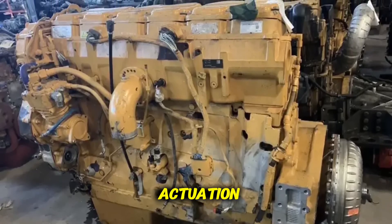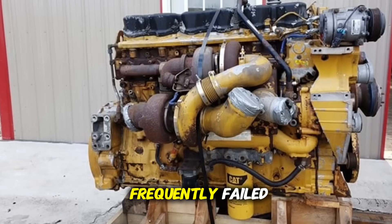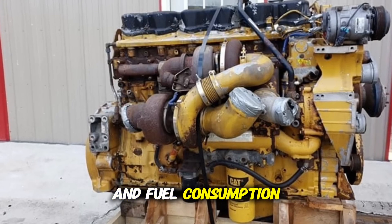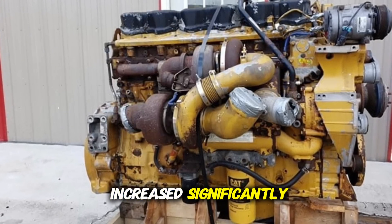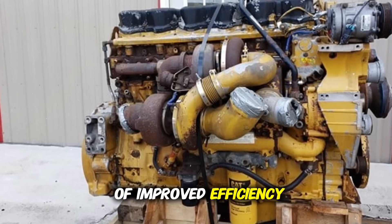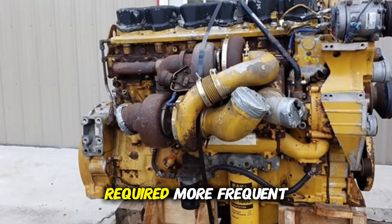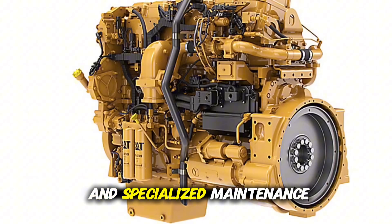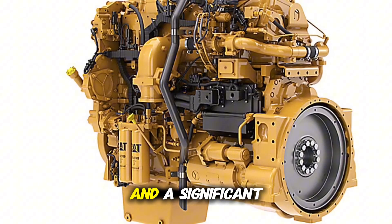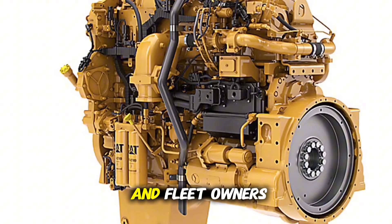The variable valve actuation (VVA) systems introduced in the engine frequently failed. Overheating was constant and fuel consumption increased significantly, contrary to expectations of improved efficiency. Additionally, the C15 ACERT required more frequent and specialized maintenance, resulting in high operating costs and a significant loss of reputation among truck drivers and fleet owners.